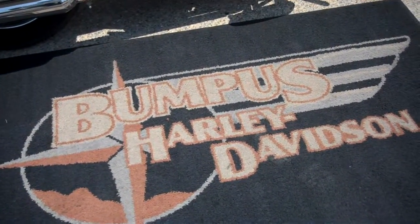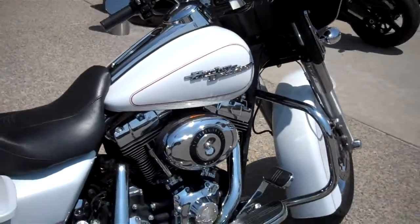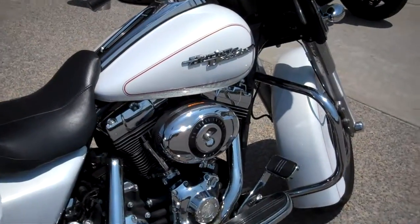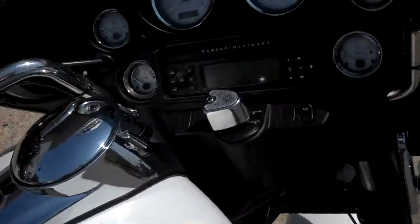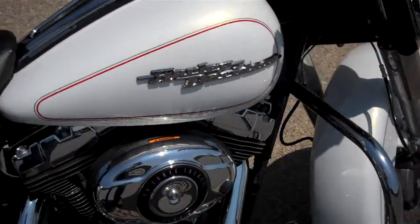Hey, this is Greg Koepke, internet motorcycle sales down at Bumpus in Murfreesboro, Tennessee. What we have here is a 2008 White Hot Pearl Street Glide. It's only 11,797 miles on it. They did some nice things to the motorcycle, but basically it's a stock machine.